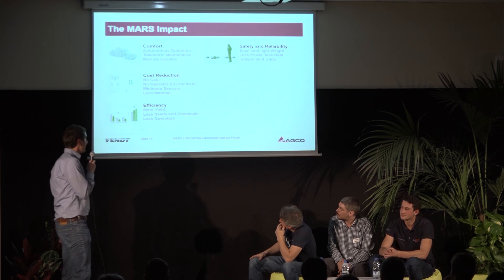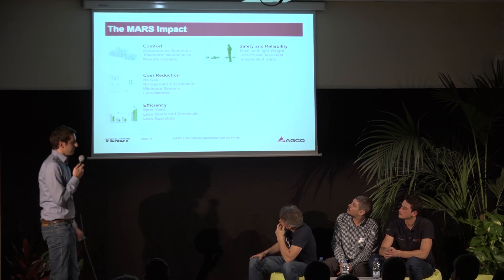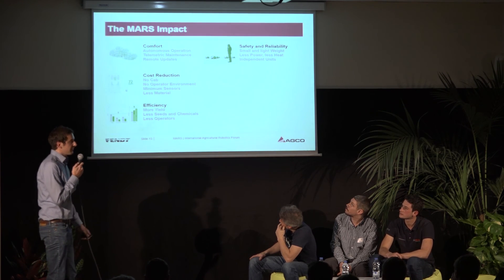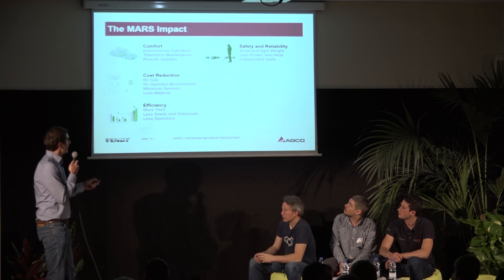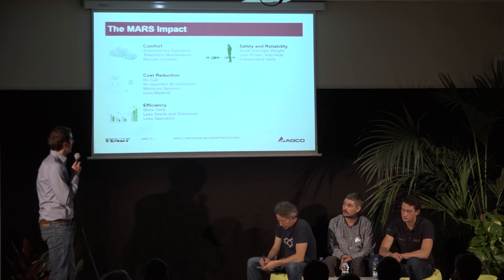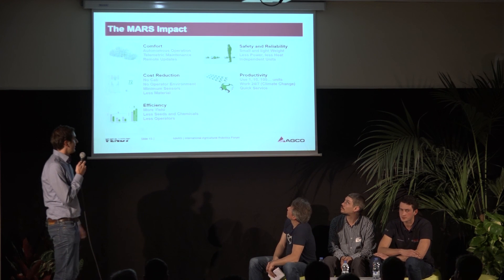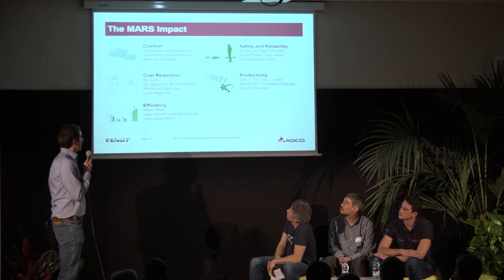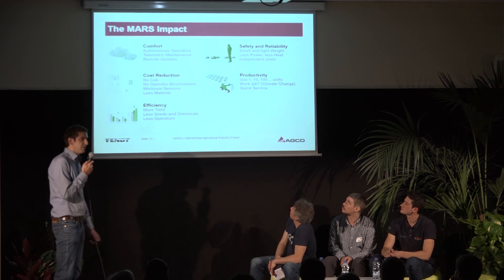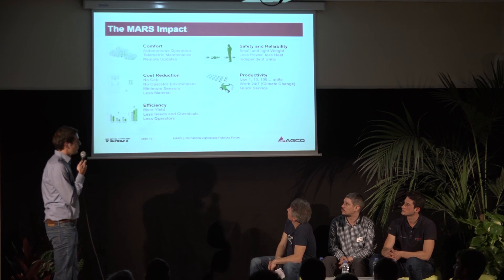In terms of safety and reliability, the robots are very small and lightweight — 50 kilograms max and maximum length of 70 centimeters. Less power and less heat: we have about 500 watts of real power. In terms of reliability we have independent units, which means a single robot breakdown does not cause any problems. In terms of productivity I can use one or 100 units depending on the job at hand, and I can work with the robots 24/7 — very important given climate change. We can have earlier field access and work very close to villages because of low noise emission, and we can do very quick service because we don't need any special tools or special workshops.